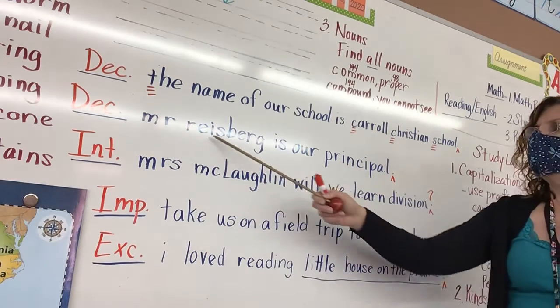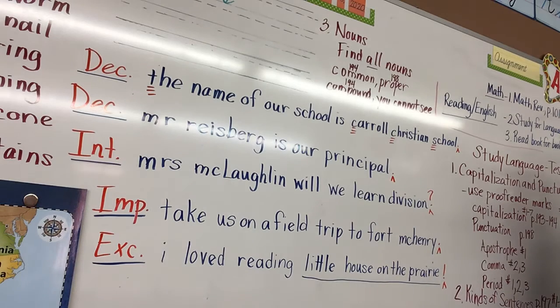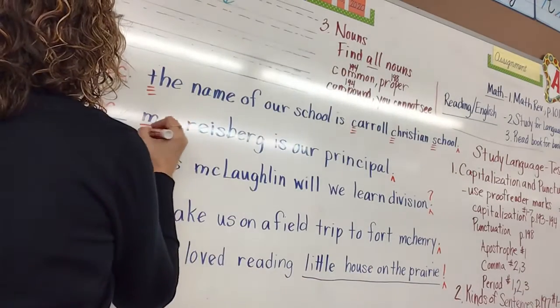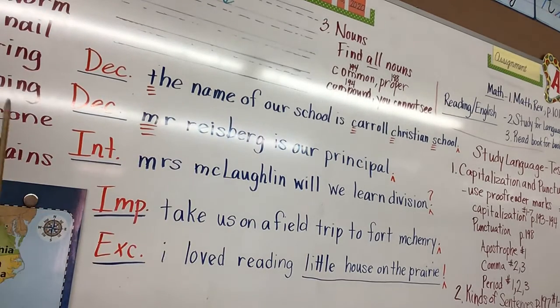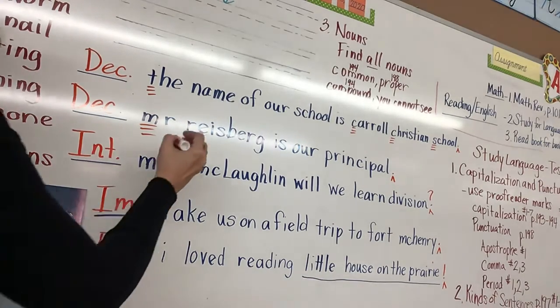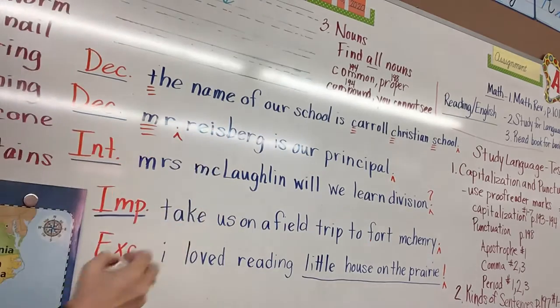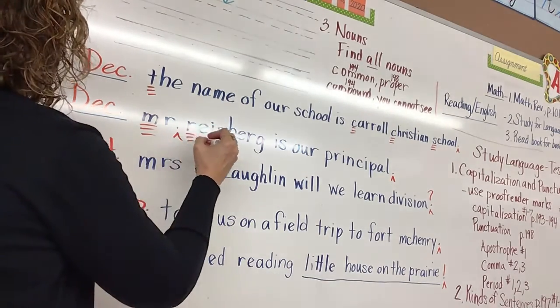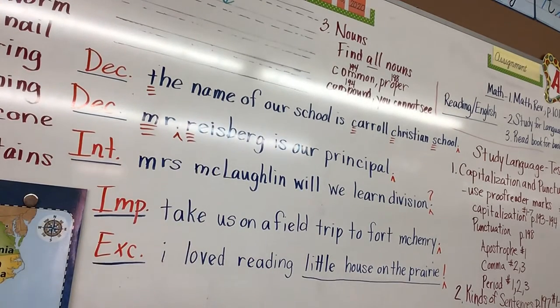Let's move on to the next sentence: 'Mr. Riceberg is our principal.' Lily, what do I need to fix? The word 'Mr.' — yes, 'Mr.' needs to be capitalized because it is the beginning of the sentence and it is a title of respect. Also, you need a period after 'Mr.' because it is an abbreviated title of respect. Landon — capitalize 'Riceberg' because it is his name. And that is it: 'Mr. Riceberg is our principal.'